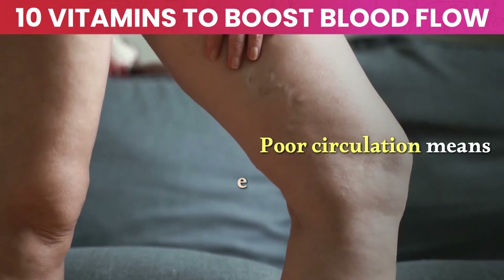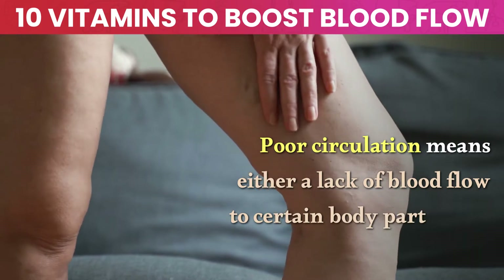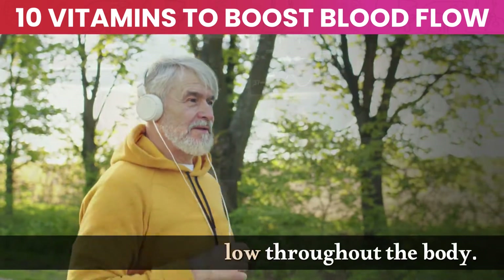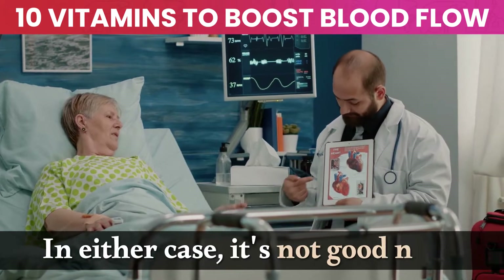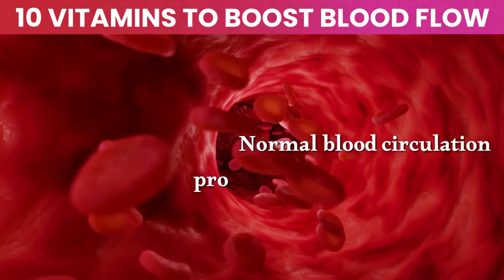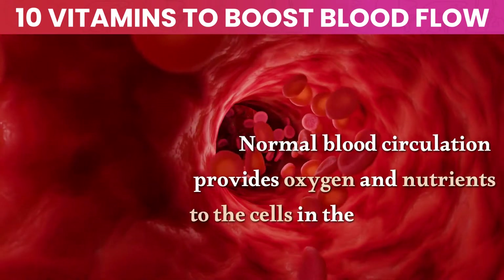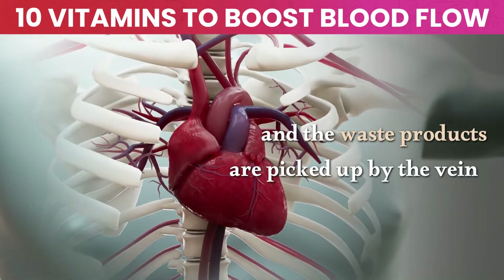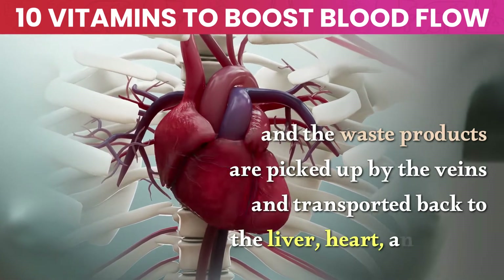Poor circulation means either a lack of blood flow to certain body parts, such as the extremities, or a lack of blood flow throughout the body. Normal blood circulation provides oxygen and nutrients to the cells in the body through arteries, and the waste products are picked up by the veins and transported back to the liver, heart, and lungs.